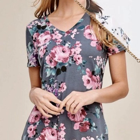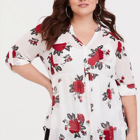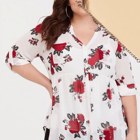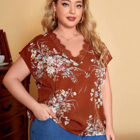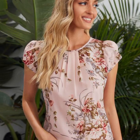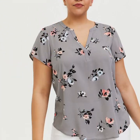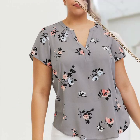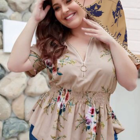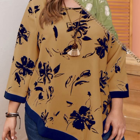Blouses with sleeves can be found in a variety of styles such as puff sleeves, bell sleeves, and off-the-shoulder sleeves. Blouses with embellishments such as sequins, beads, or embroidery can add a touch of glamour to your outfit. Blouses with prints such as floral prints, geometric prints, and animal prints are a stylish way to express yourself.